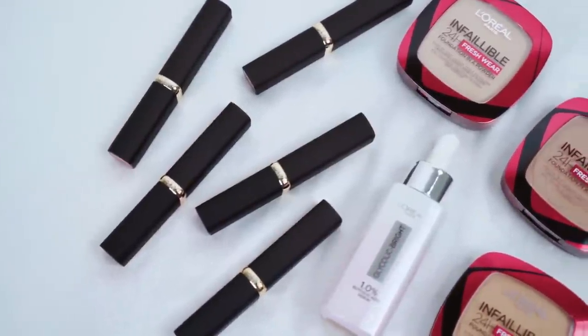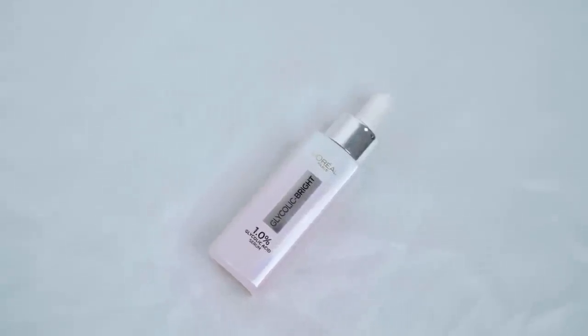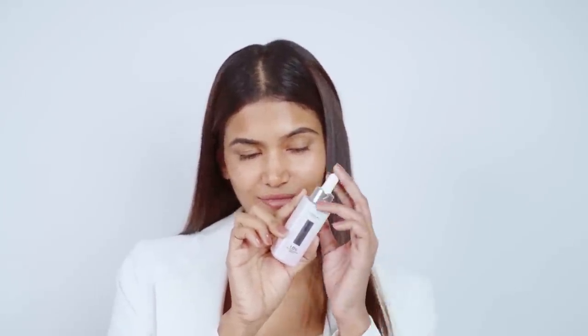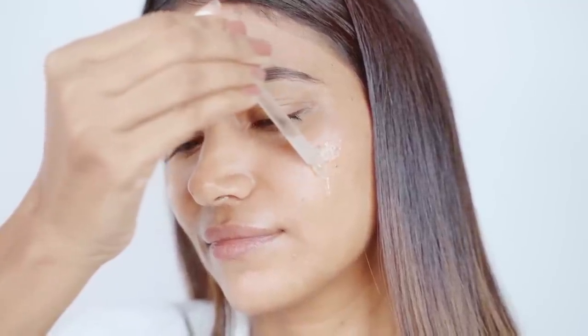Now the first and most important step in achieving a good makeup look is to prep the skin properly. The better your skin looks to begin with, the better the makeup will look and stay intact for a longer duration. So I use the L'Oréal Paris Glycolic Bright Serum from the Cannes collection before any event, as it reduces dullness and dark spots in just two weeks.